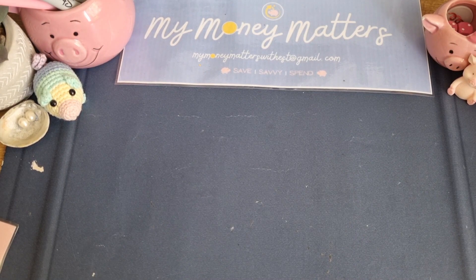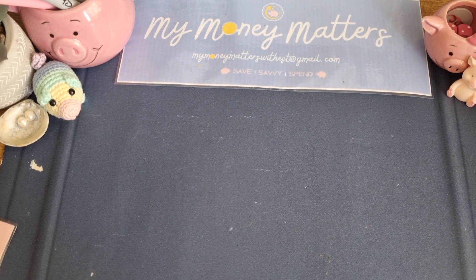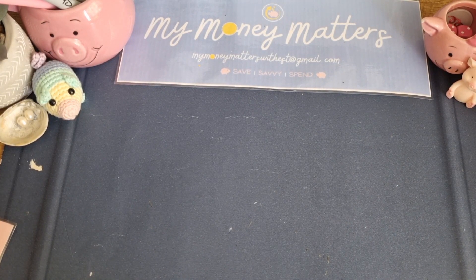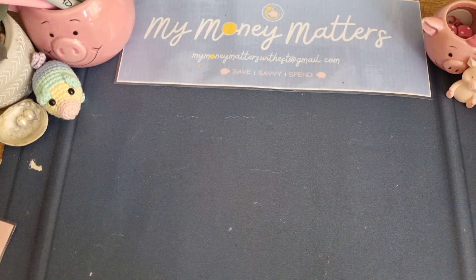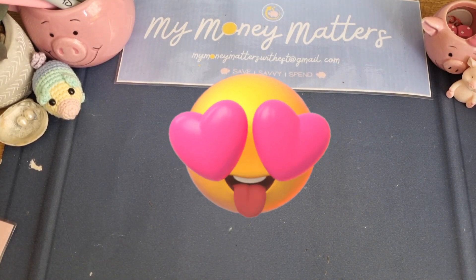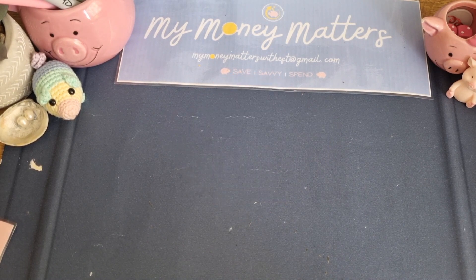Aloha and thank you so much for joining me on my video to-do. My name is Esther, welcome to my channel My Money Matters. You should know by now if you watch my channel - it's to make me accountable with my budget, and my hope is to inspire others to see the benefits of saving and of cash stuffing, because there's so many testimonials of how it's worked for people and I love it.